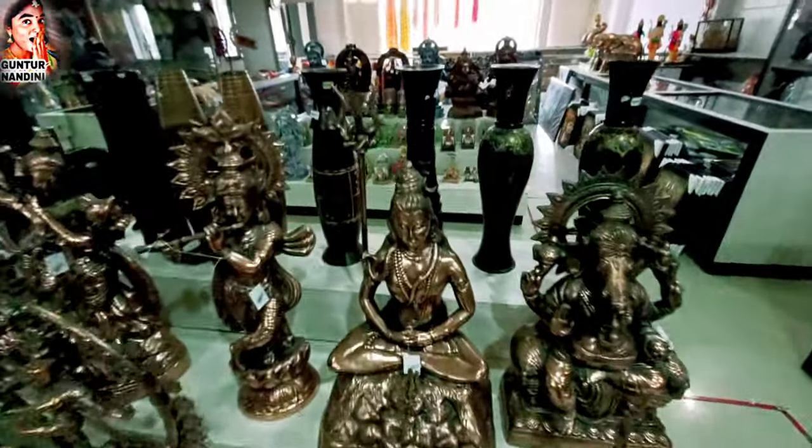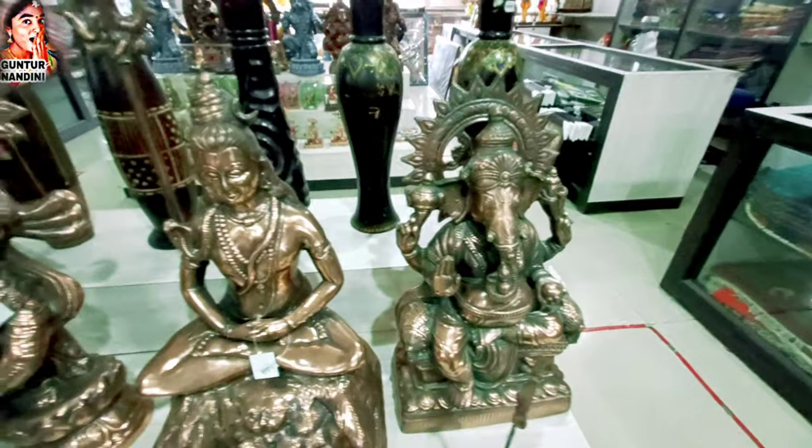Next, we have a sari section. Next, we have momentos of the place. Next, we have bracelets and bronzeware.